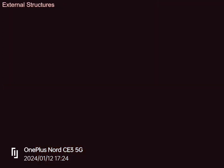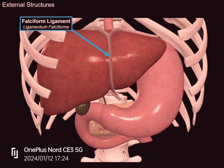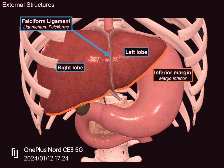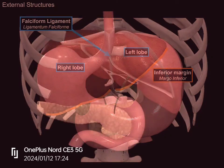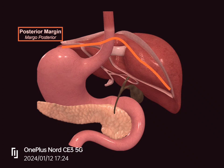Now let's look at the external surface of the liver, starting from an anterior view. The first thing that catches your eye is a distinct ligament in the middle called the falciform ligament, which separates the right and left lobes. The liver has two margins: the inferior margin projects downwards and is very sharp in shape. Changing the angle to a posterior view, you will find a rounded posterior margin, which is not as sharp as the inferior one.